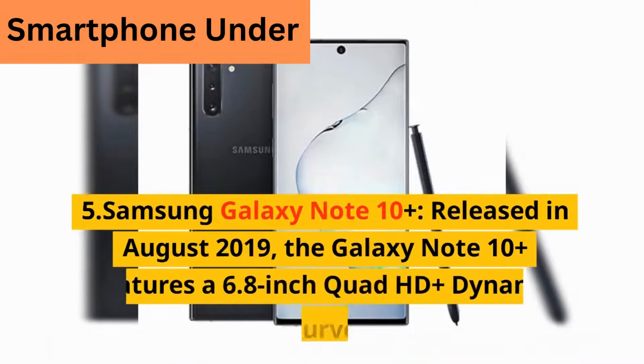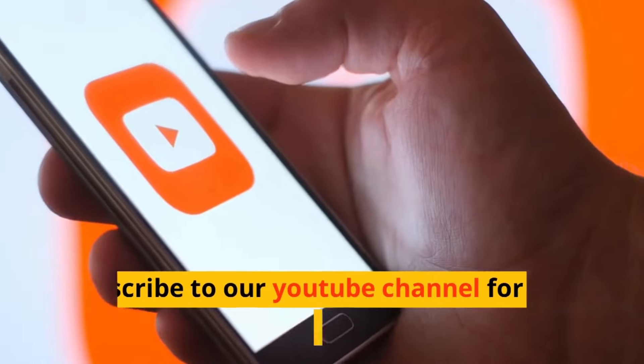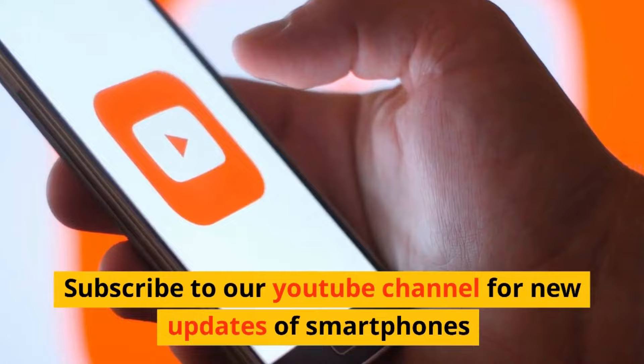5. Samsung Galaxy Note 10 Plus — released in August 2019, the Galaxy Note 10 Plus features a 6.8-inch Quad HD+ Dynamic AMOLED curved display. Subscribe to our YouTube channel for new updates on smartphones.